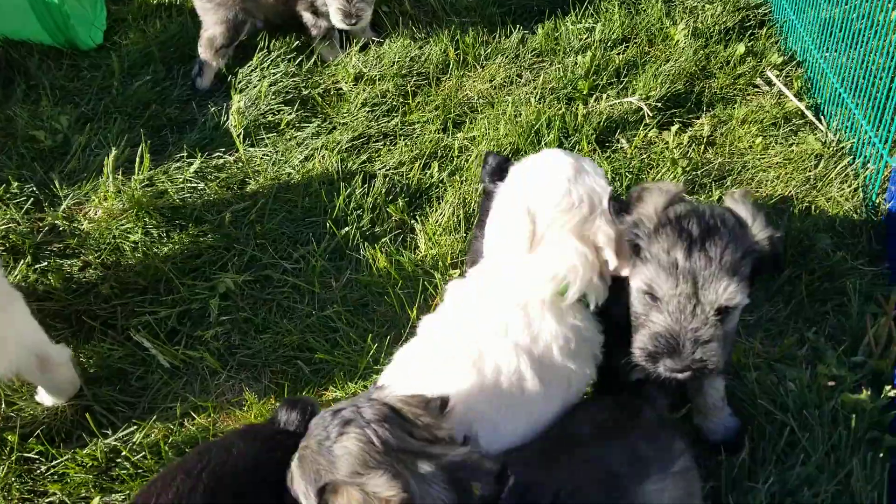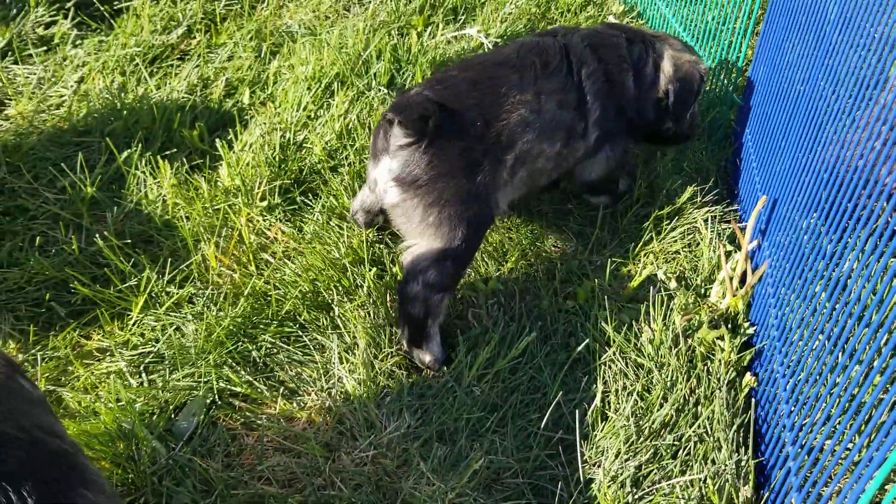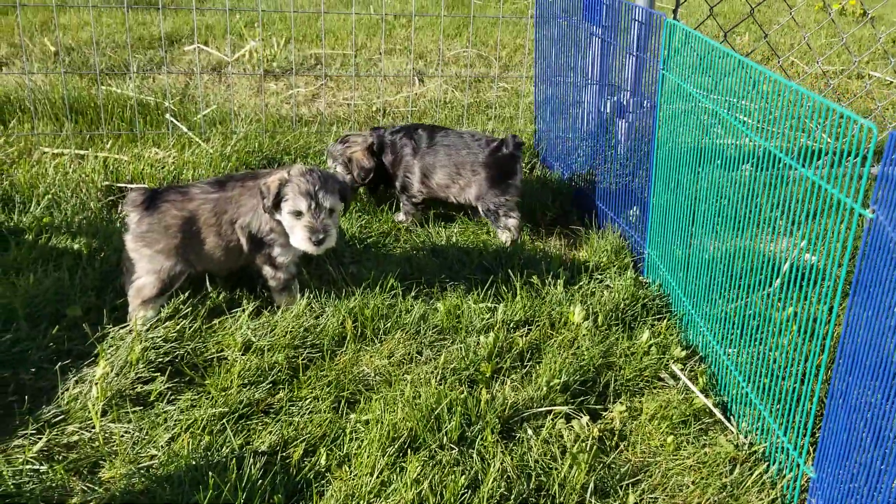The salt and pepper boy — he is right here with the blue collar, light blue collar. Three pounds four ounces.